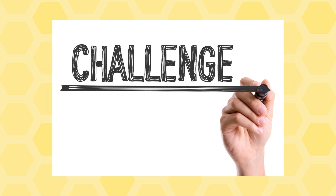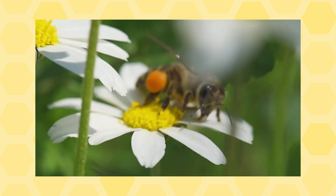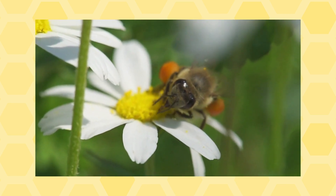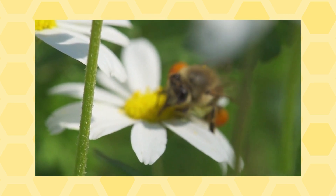Your challenge today is to demonstrate how bees carry pollen from plant to plant during pollination, because it is an important process to keep food on our tables.